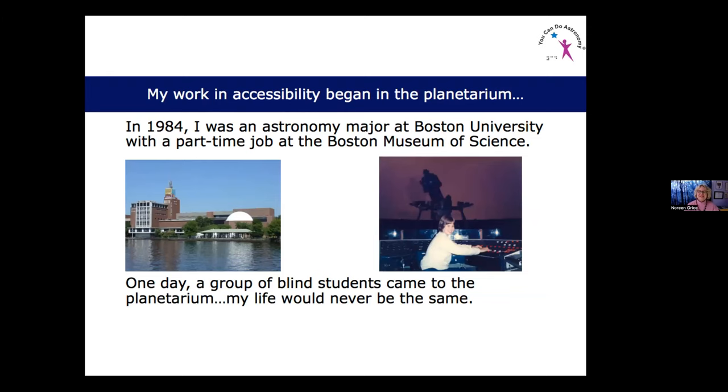My work in accessibility began in the planetarium — it wasn't something I had thought about, it was something that happened to me. Back in 1984, I was an astronomy major at Boston University working part-time at the Boston Museum of Science in the Charles Hayden Planetarium. I was only on the job for about a month when one day a group of blind students came to the planetarium, and that's a day that really changed my life.